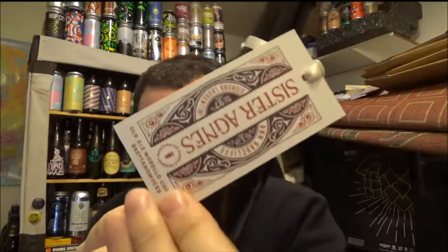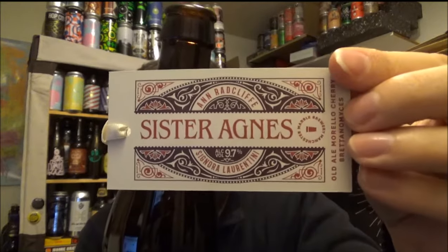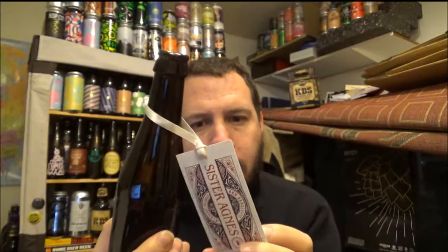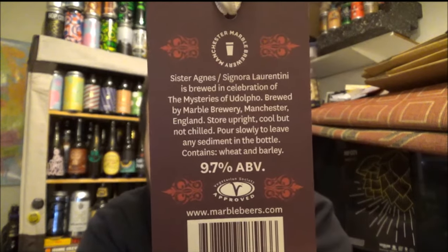It's come in a plain glass brown bottle, and it's got a load of information on the back if you want to pause it. Excellent stuff.